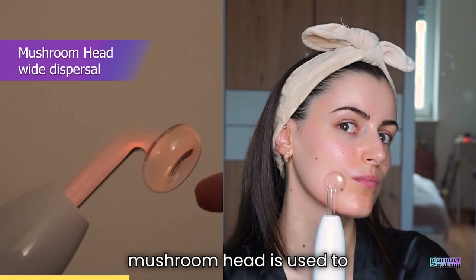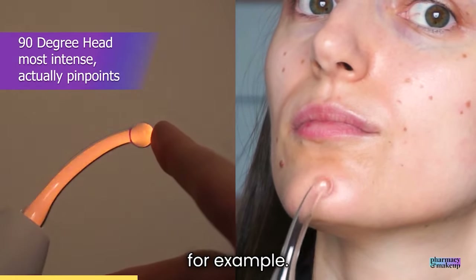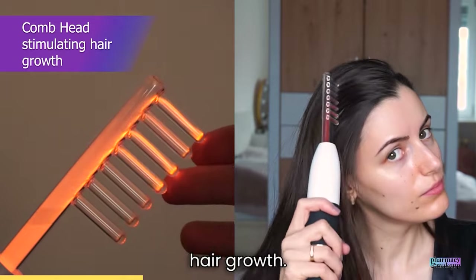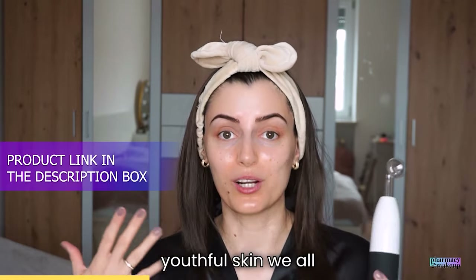The mushroom head is used to cover larger areas. The 90-degree tube is used for targeting specific areas and is great for acne treatment. The comb attachment is used for stimulating hair growth. Trust me, this device is a game changer for achieving that glowing and youthful skin we all crave.